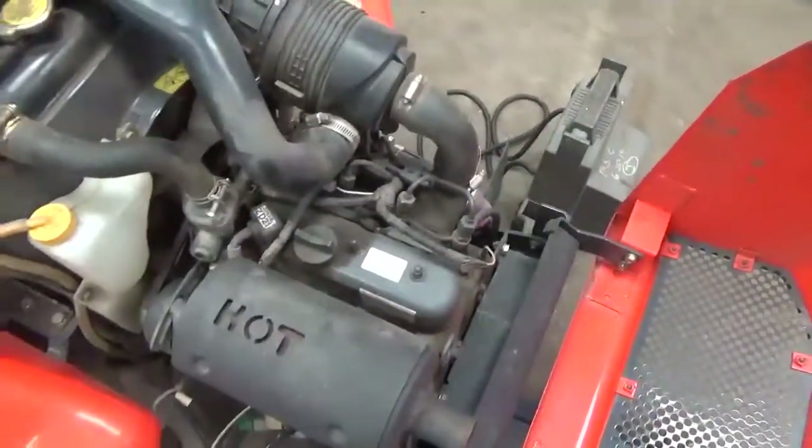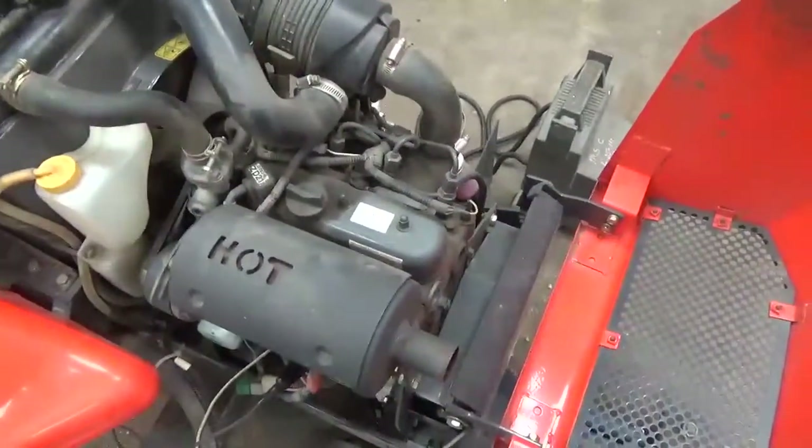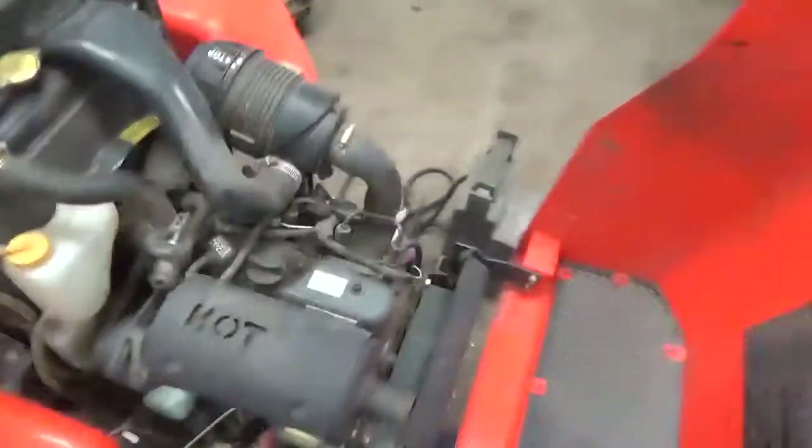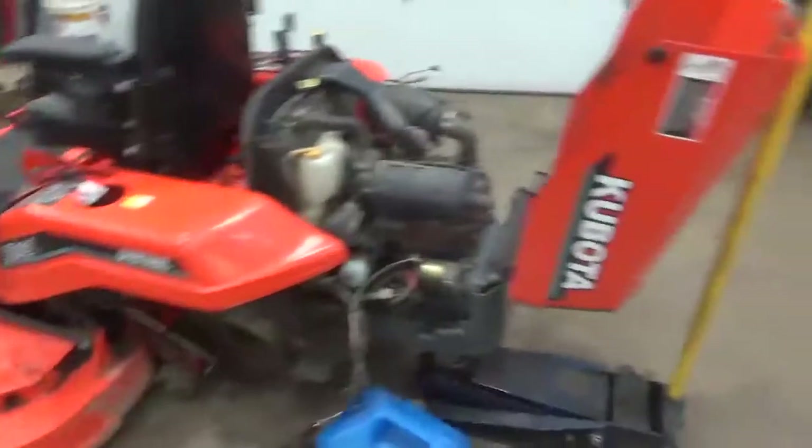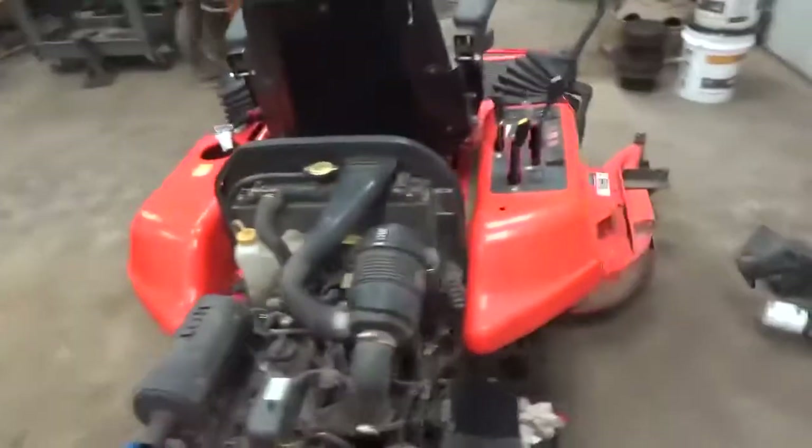Hi guys, Nick Miller here today from Marcus Supply Company. Today I have for you a Kubota D782 three-cylinder diesel. This is in a ZD21 that we are parting out. Transmission went bad and I just decided not to fix it.